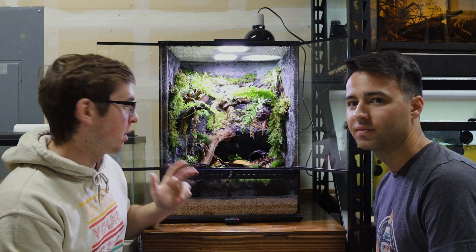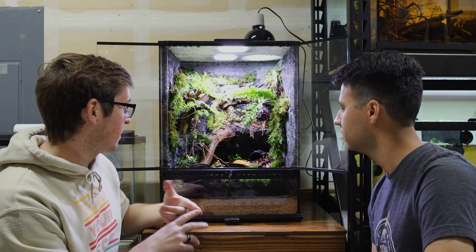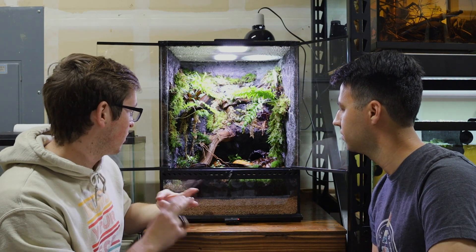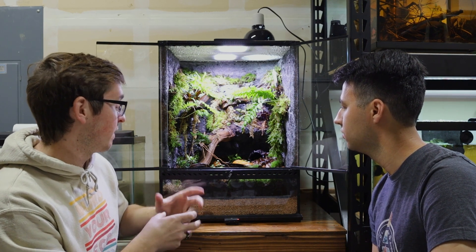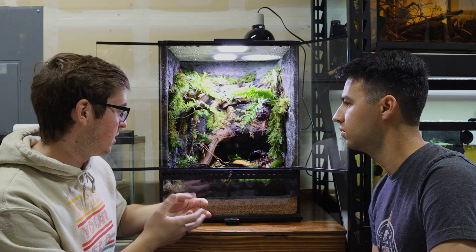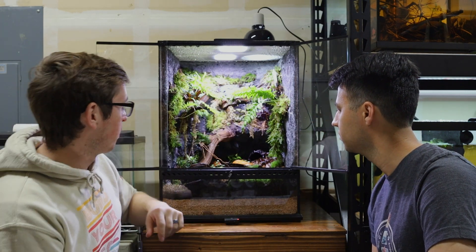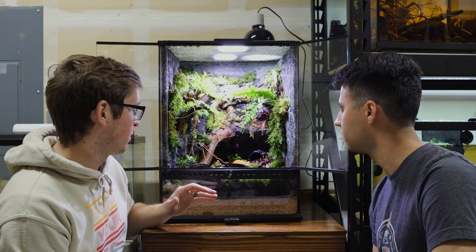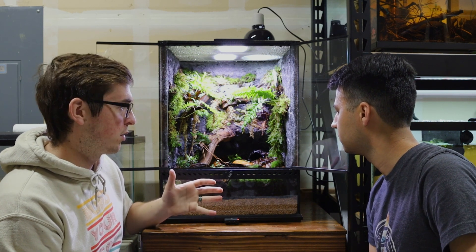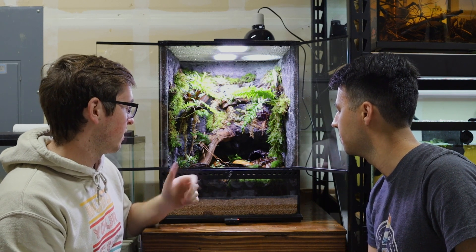For leaf litter I went with the classics — Texas live oak and magnolia leaves. For seed pods I did cocoa pods and circulea pods so I could create caves for the frogs and little bodies of water if they want to soak, because sometimes they do. This ram's horn pod in the middle is a classic bioactive botanical to use because the cleanup crew — the springtails and isopods — are a fan of the leaf litter and ram's horn pods.